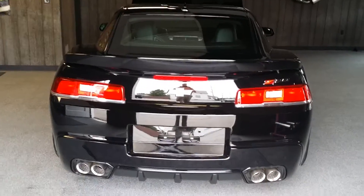Let's take a look at the back. Oh, is that beautiful?